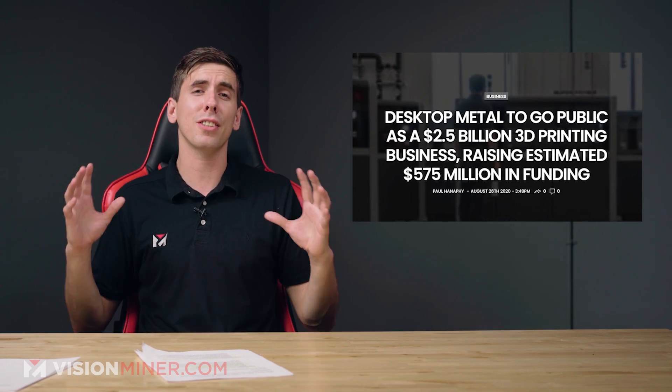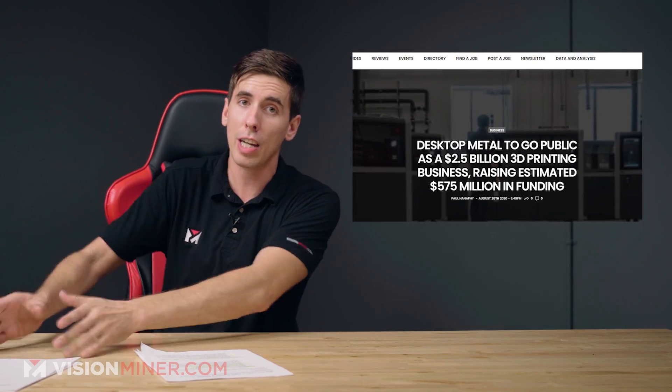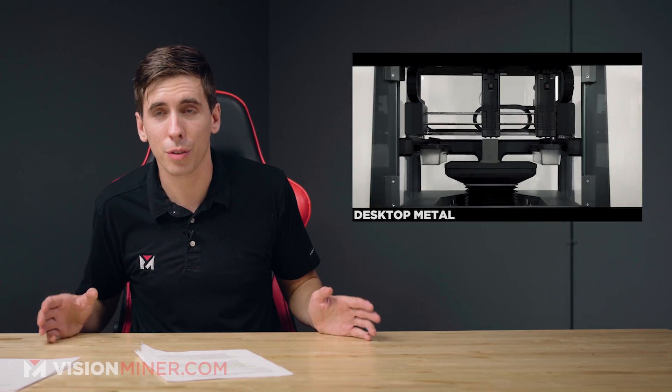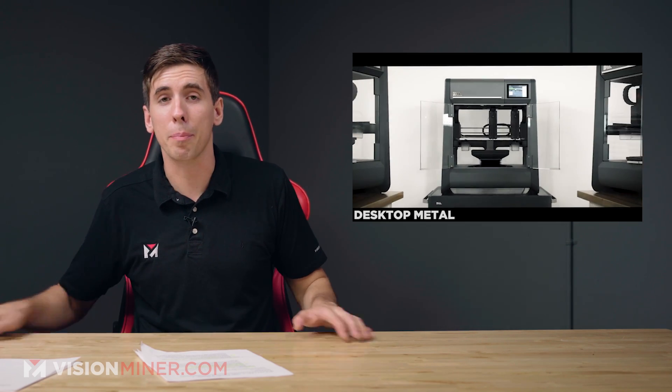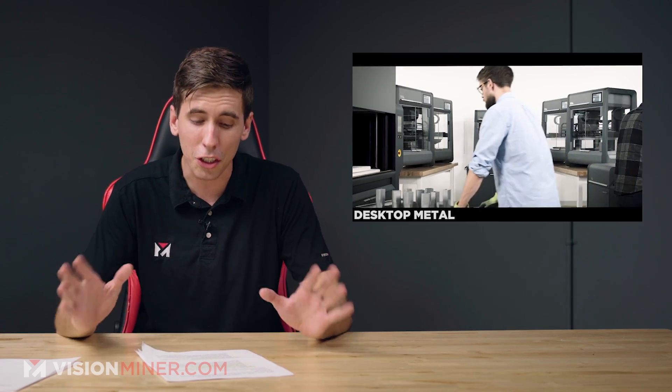Moving right along — Desktop Metal, one of our favorite, coolest-looking metal manufacturing and now continuous fiber composite manufacturing companies, has gone public. They merged with Trine Acquisition Corp and will be listed on the New York Stock Exchange as DM with an estimated equity valuation of $2.5 billion. When this happened, we saw shares in other 3D printer manufacturing companies go up. After seeing a big company like this get acquired and merged, it raises everyone's faith in the industry. Considering the last few months of craziness in the world, additive manufacturing for supply chain management, for getting parts quickly, for not relying on overseas — it's a huge deal.